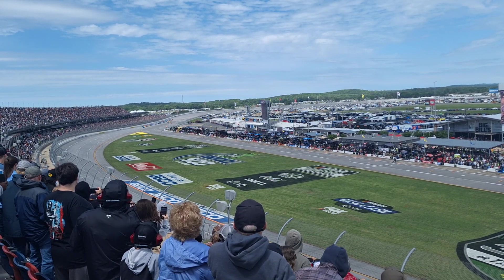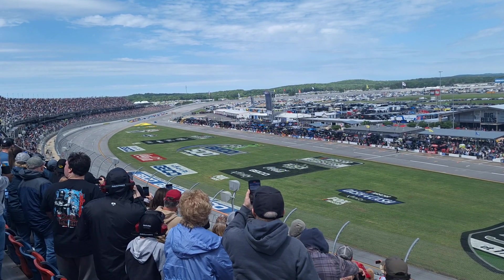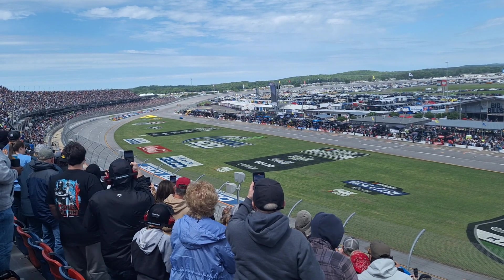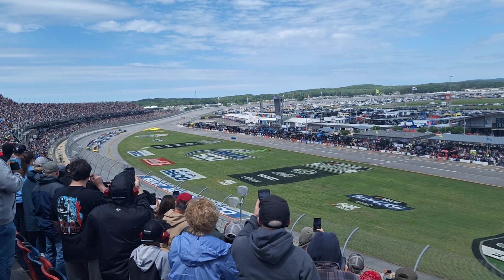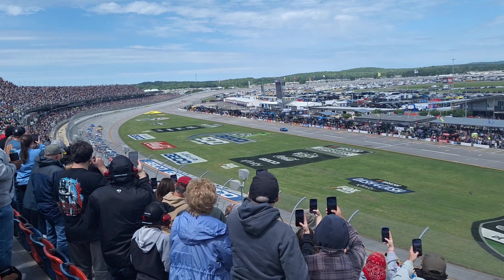Here comes the field at turn number 4, the blue Ford Mustang pace vehicle leading them onto pit road as they make their way through the trioval, ready to go racing here at Talladega Superspeedway. The field all lined up, slowing up, ready to start, coming through the trioval.